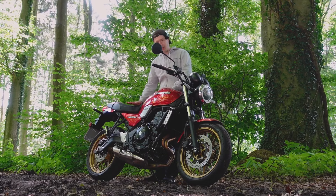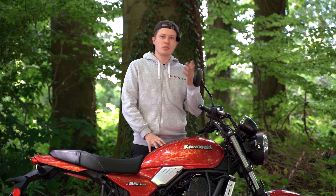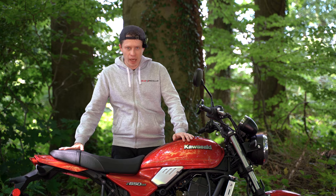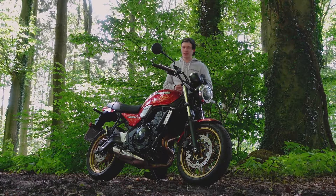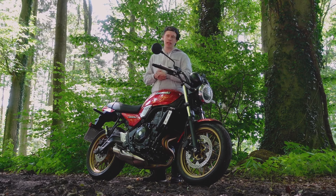The seat height on this motorcycle is 82 cm. We have six gears, two brake discs at the front with a dual-piston caliper, and one piston with one brake disc at the rear. This all decelerates the 17-inch cast wheels.